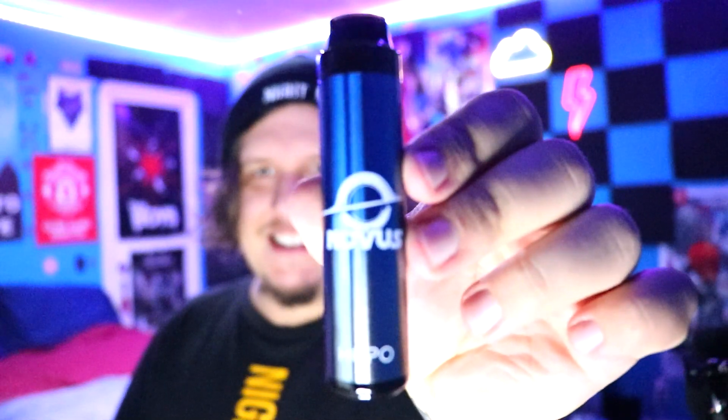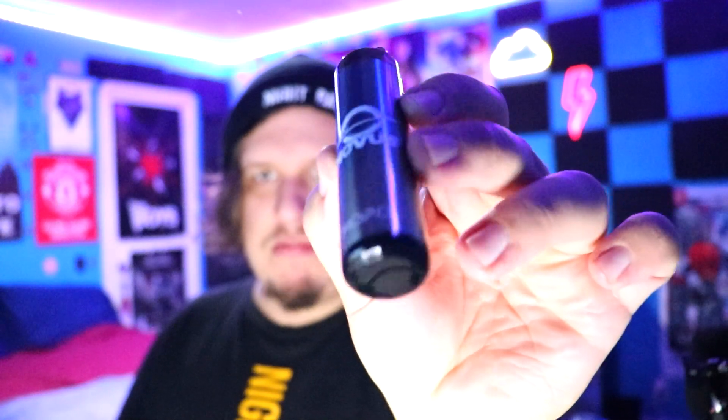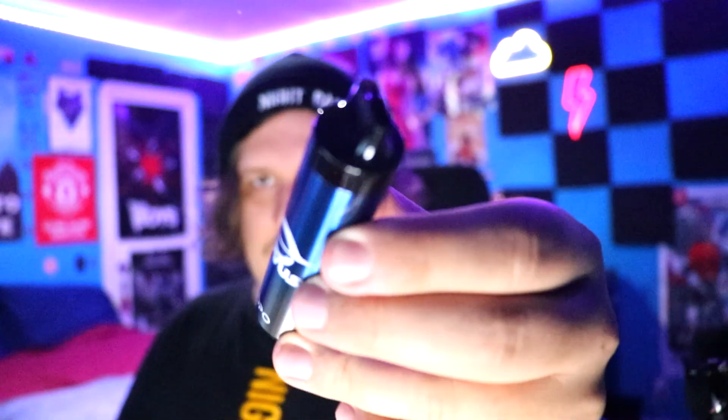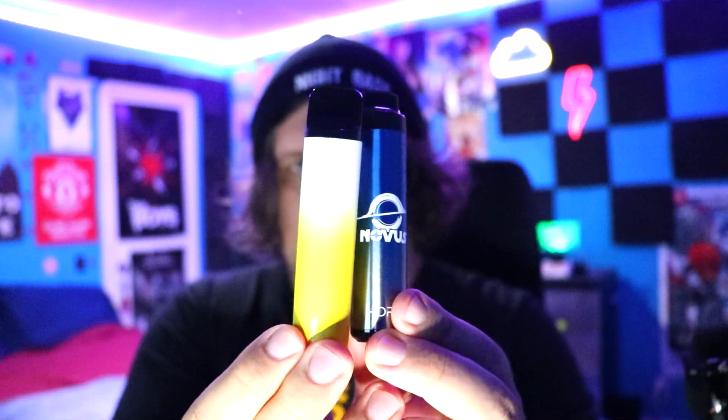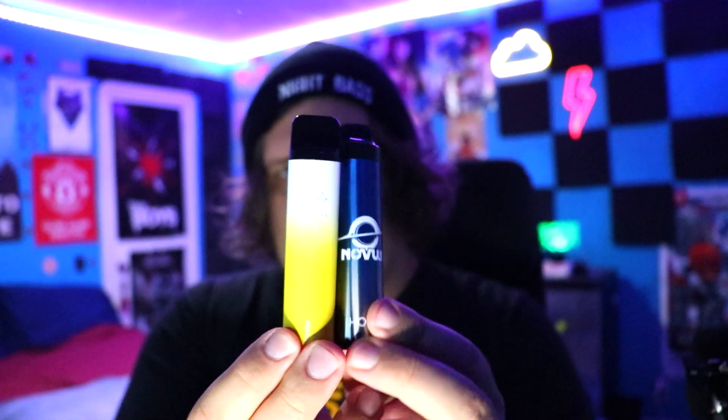We're gonna unbox that, pop off the silicone at the top — almost broke it — and here is the device. This is sleek, man, really pretty color gradient on the vape, nice big mouthpiece. We gotta test the clouds and flavor. Here they are side by side — pretty much the same height and thickness. Can't really see the writing on the Elf Bar, which sucks.